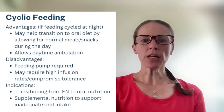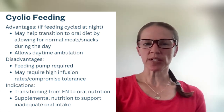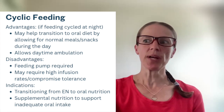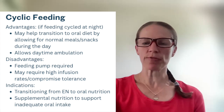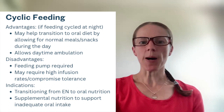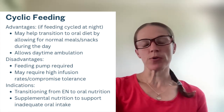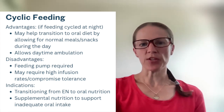Moving on to cyclic feeding. The advantages of cyclic feeding — assuming the feeding is cycled at night — is that it may help transition patients to an oral diet by allowing for normal meals or snacks during the day. If the patient is being fed 12 hours overnight, that allows them to be off the feeding during the day and potentially eat normally. It also allows for daytime ambulation, so patients can do their normal activities without being hooked up to the pump.